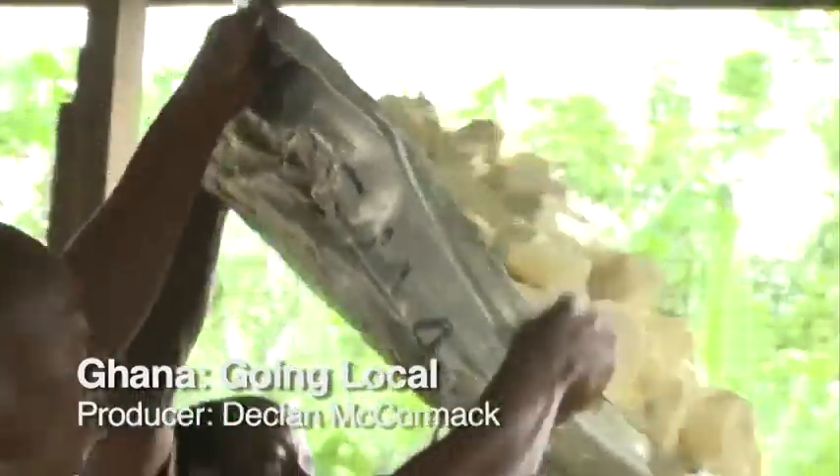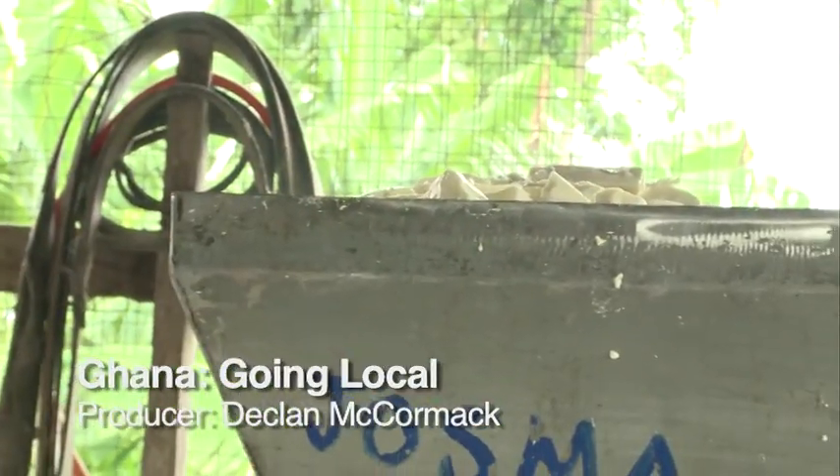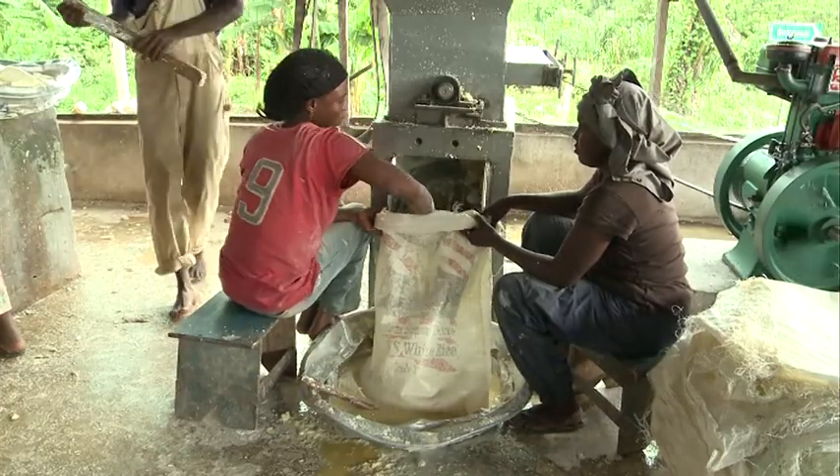This is JOSMA, a cassava processing factory in central Ghana. It produces local, affordable cassava flour, which is helping to reduce the country's dependence on foreign produce.